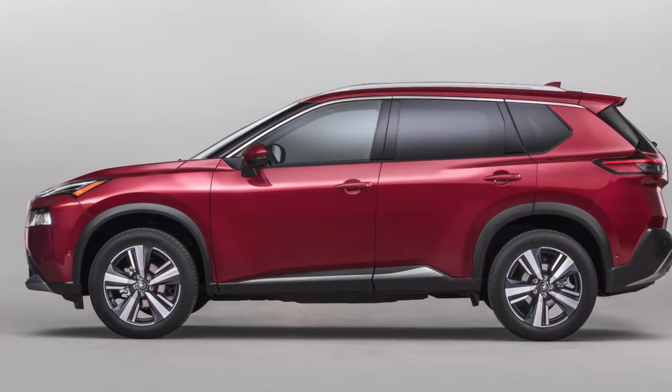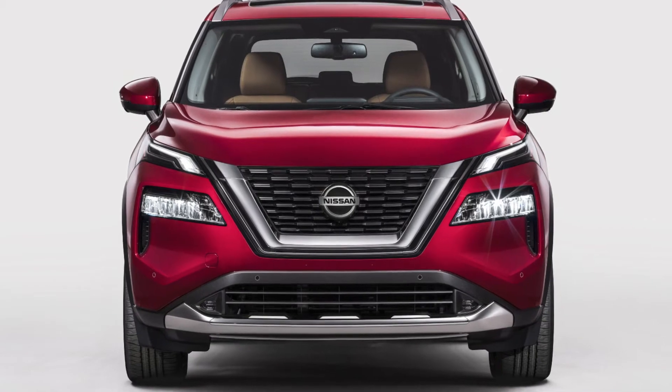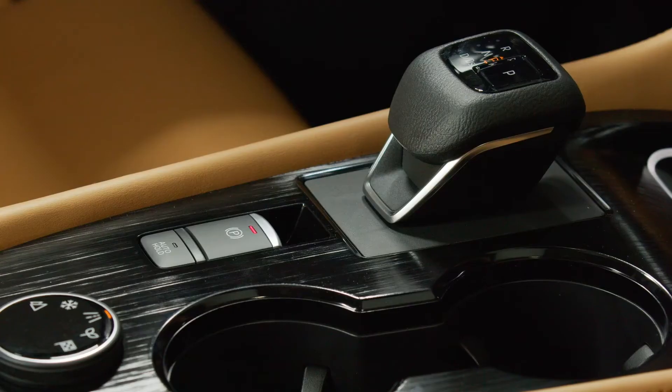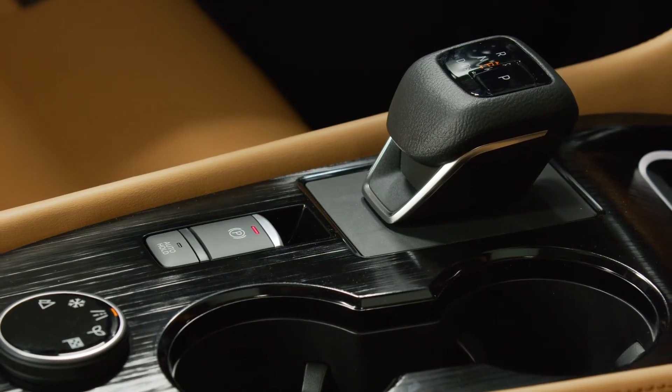The all-new Rogue Crossover is the first of five new or redesigned Nissan models that will enter production in the next year. It follows Altima, Versa, Sentra and Titan, which were all recently redesigned.